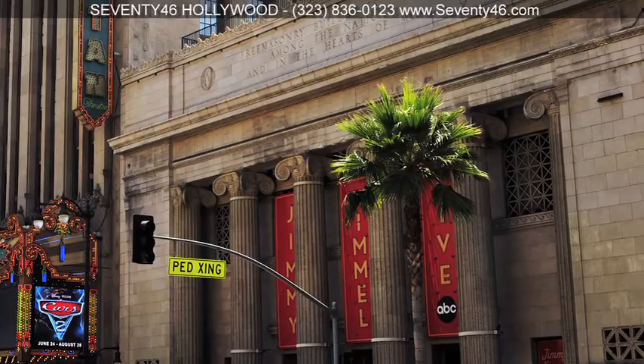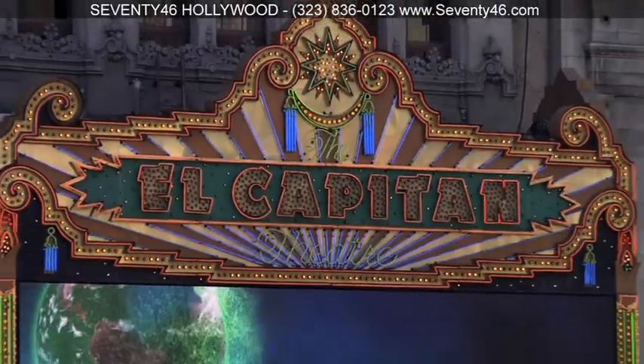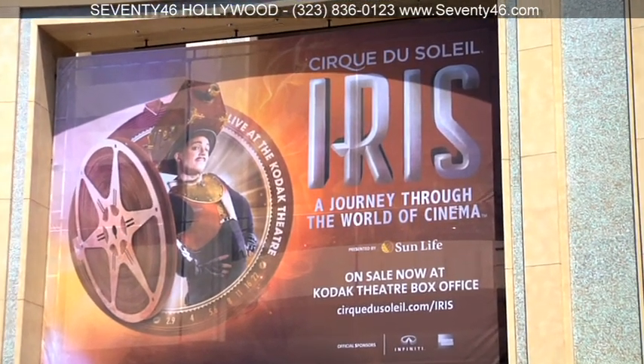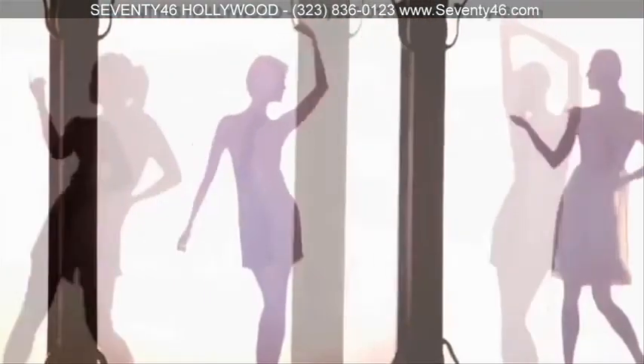If you're into entertainment, you're a block from the famous Grauman's Chinese Theatre and Disney's El Capitan. Also, you can now enjoy the world-famous Cirque du Soleil in residence at the Kodak Theatre, only two blocks from your new home, performing a piece called Iris, which explores the history of cinema.